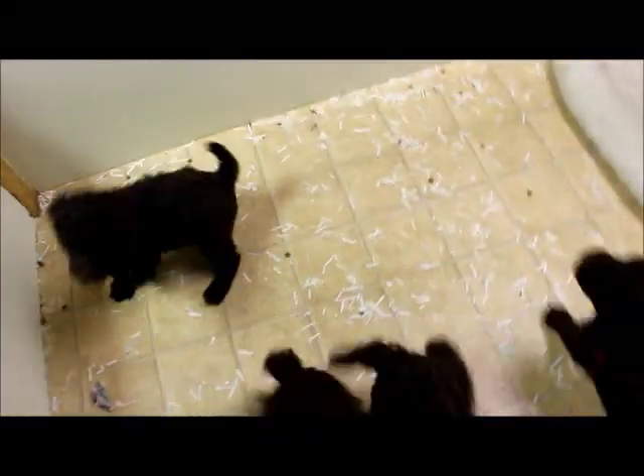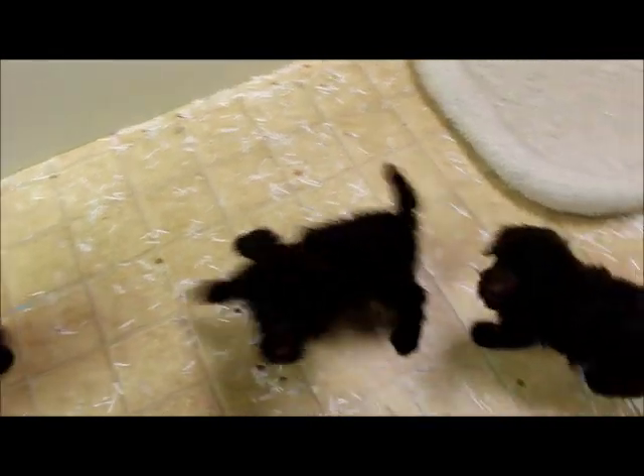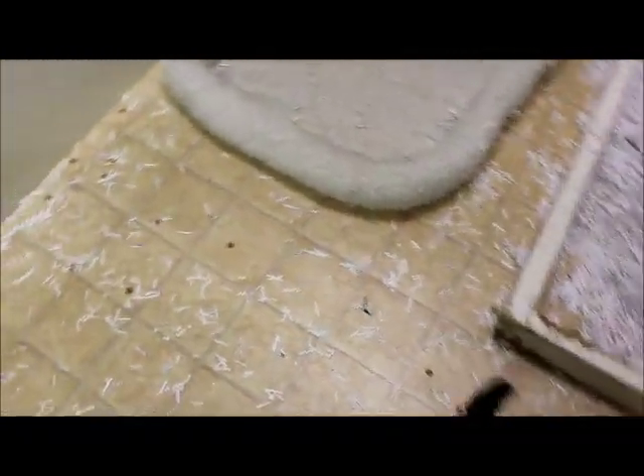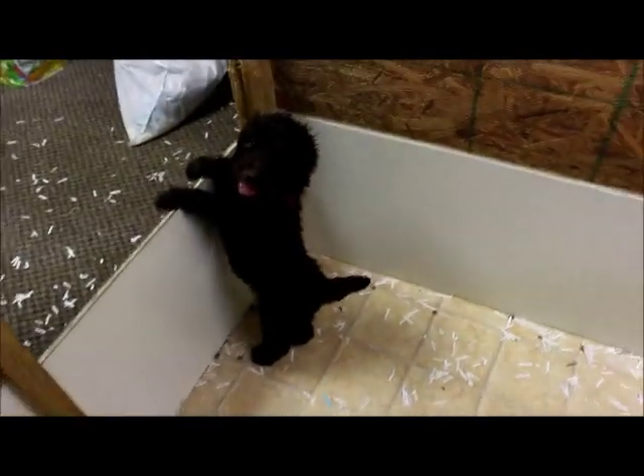Today is September 12th. Once again, I do hope this video is shooting okay since I'm using my SLR camera. This is a litter of seven beautiful standard poodle puppies. They were born on July 31st, 2012.